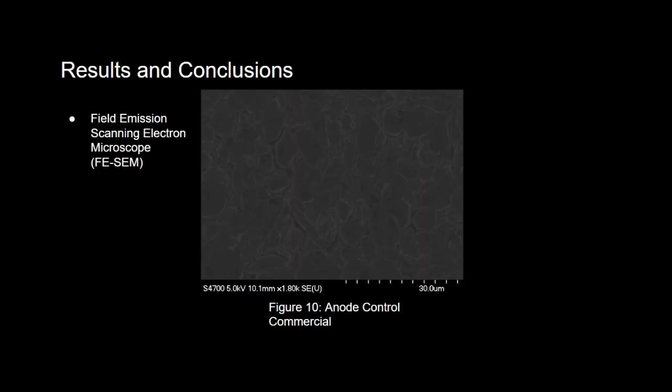After running our tests on the batteries, a sample was selected for each group to be opened in a glove bag and imaged using an FESEM. This is an image of the anode of a control battery that was not tested whatsoever, for comparison to the over-discharged batteries. As you can see, there is no clear evidence of corrosion on this electrode.